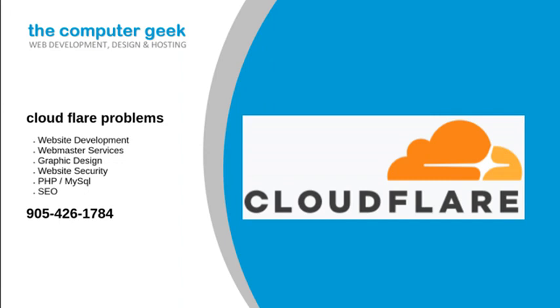After gathering your requirements, we will prepare an estimate free of charge. Whatever your Cloudflare needs are, they will be met with efficient, quality, and friendly service. Call us today for help when you are looking for some help with Cloudflare problems.